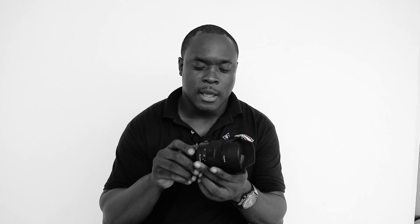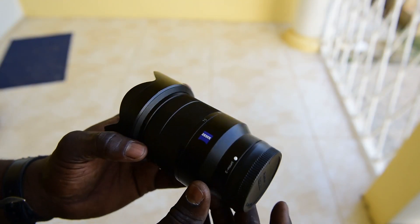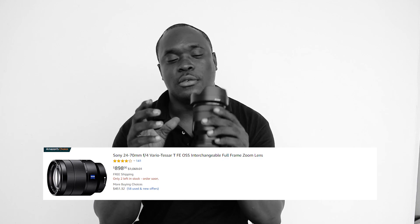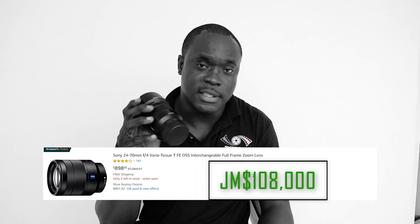Next up we have the Sony 24-70 F4. I use it — I love this lens. I use it mainly for my video projects on my stabilizers. This lens is currently being sold for $900, and we would need $108,000 Jamaican dollars to purchase this lens.